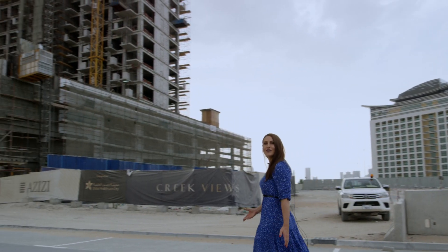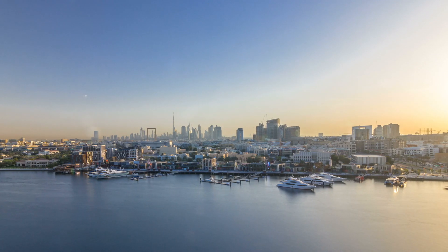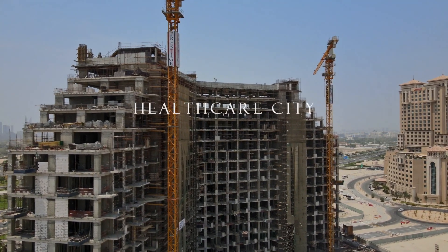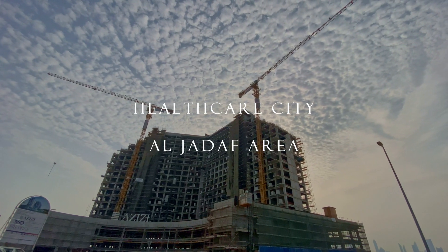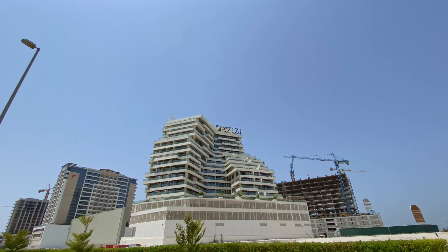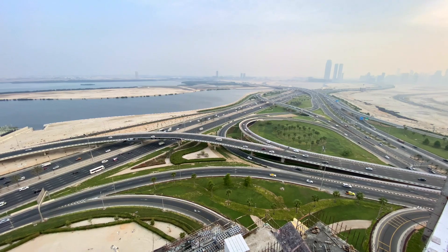I'm standing here looking at Creek Views 1, Azizi Development's highly esteemed project nestled on the shores of the iconic Dubai Creek and situated in the very heart of Dubai in Jadaf area, engulfed in the budding community of Dubai Healthcare City. The beautifully landscaped and well-maintained DHCC is the Emirates health and wellness destination with direct access to Al-Kale Road.